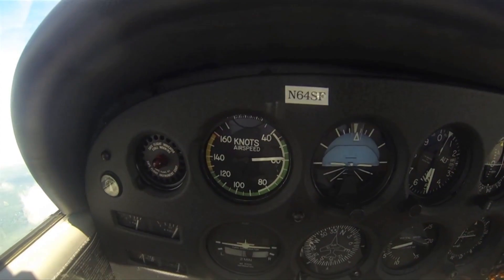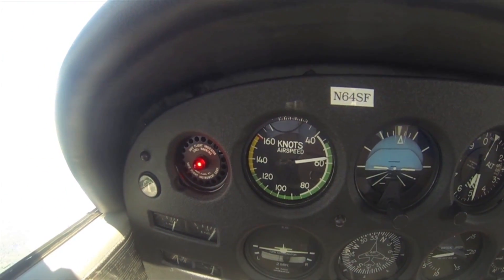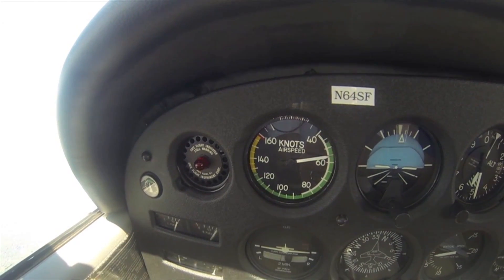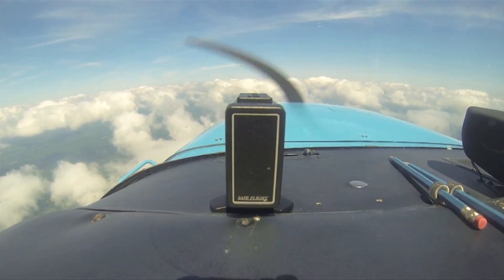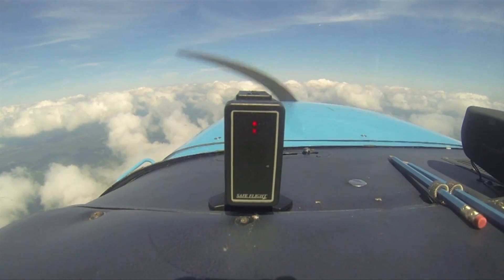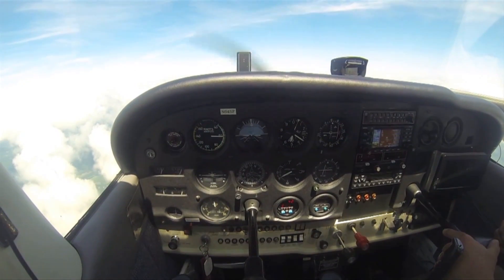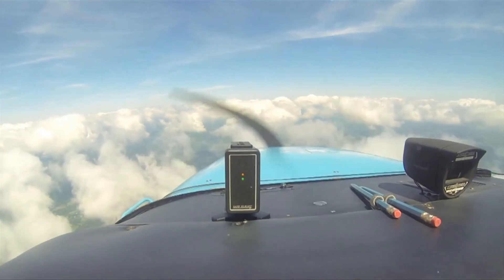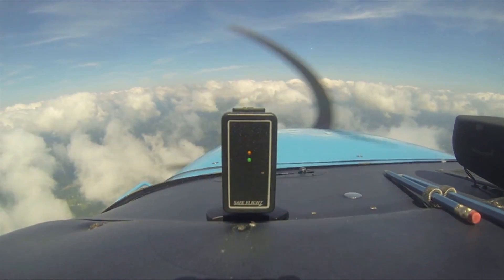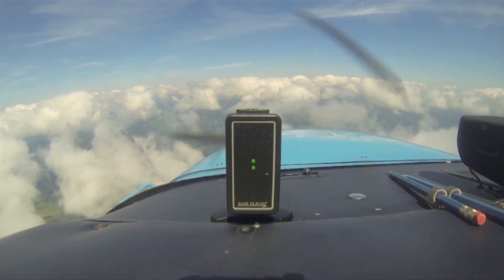Remember that it was Safe Flight that invented the stall warning lift detection system way back in the 1940s and pioneered the lift transducer in the 1950s. This new SCC speed control system leverages similar leading edge wing sensor technology. Safe Flight says that using leading edge lift transducers is the most accurate way of measuring angle of attack because the system is accurate regardless of aircraft weight, wing loading, turbulence, or wing flap configuration.